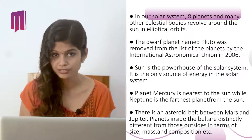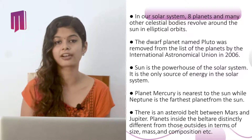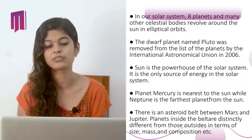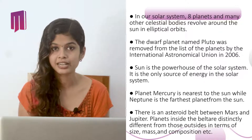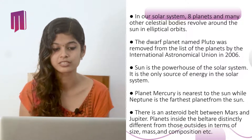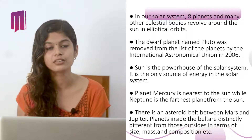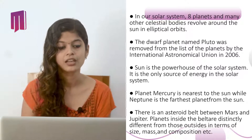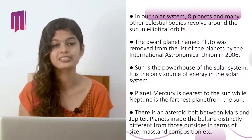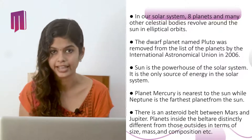In our solar system, eight planets and many other celestial bodies revolve around our Sun in elliptical orbits. The dwarf planet Pluto was removed from the list of planets by the International Astronomical Union in 2006. The Sun is the powerhouse of the solar system and the only source of energy in it. Planet Mercury is nearest to the Sun while Neptune is the farthest. There is an asteroid belt between Mars and Jupiter, and planets inside the belt are distinctly different from those outside in terms of size, mass, and composition.